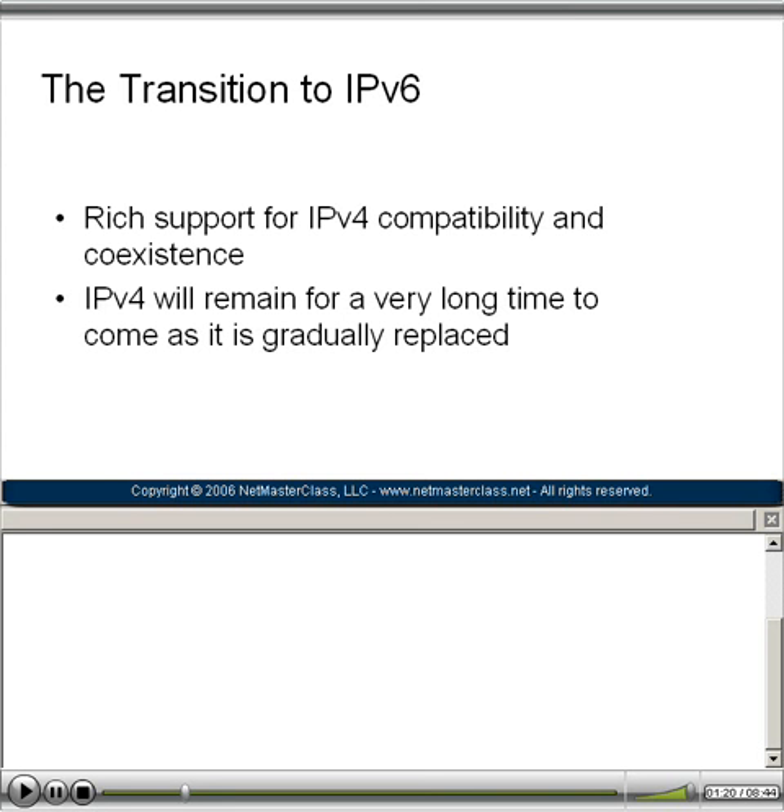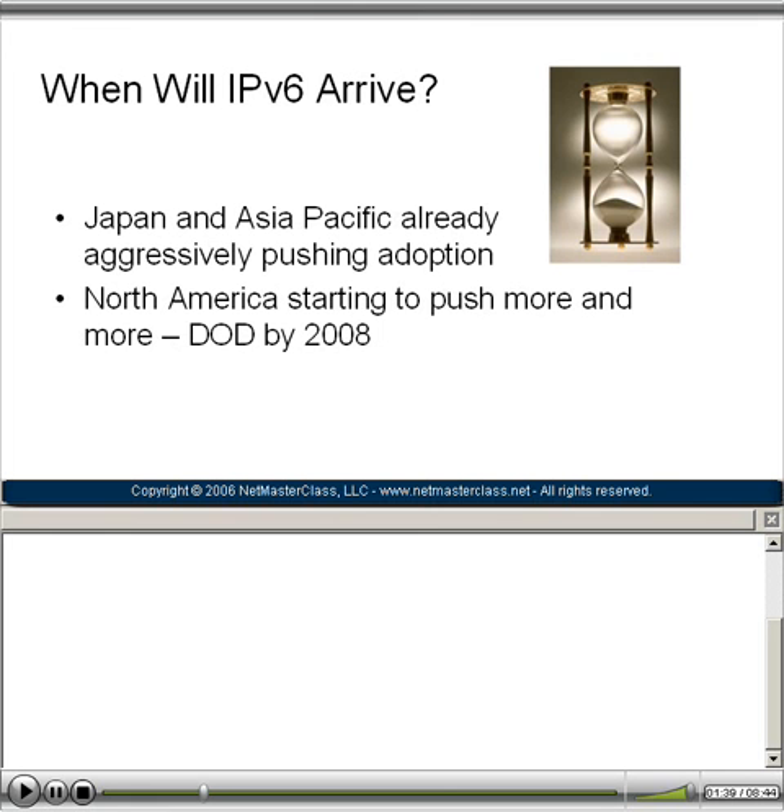There are rich backward support capabilities for IPv4 in IPv6, so the transition can be very gradual and non-disruptive, not only to our own private internetworks, but the great public internetwork that represents the internet.